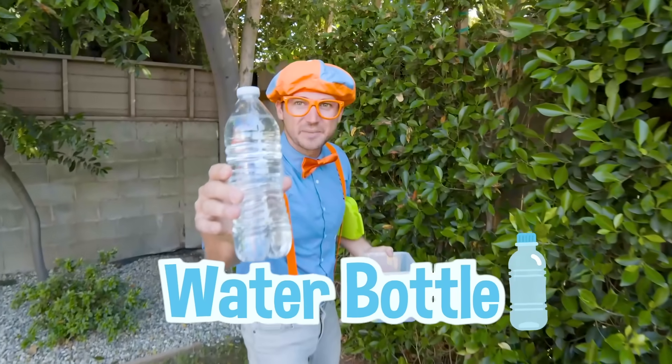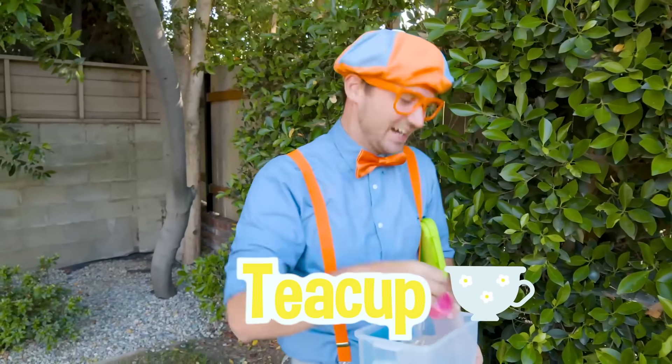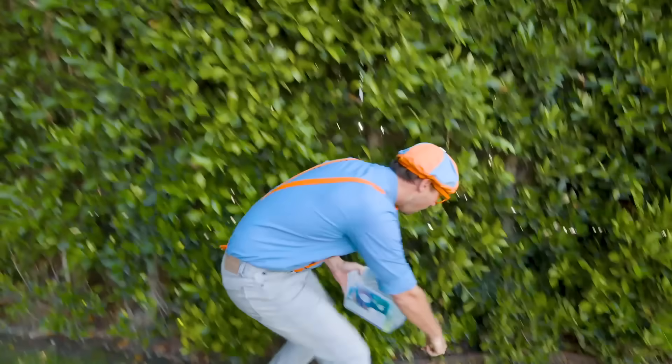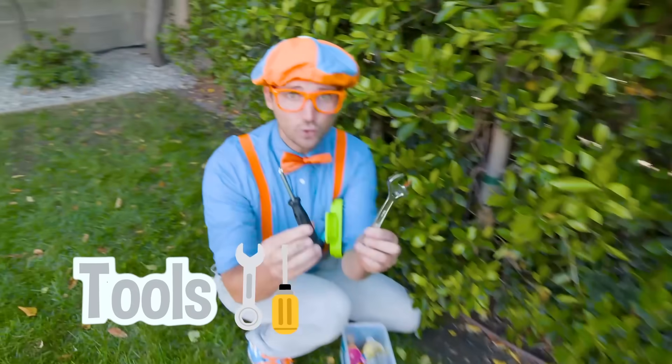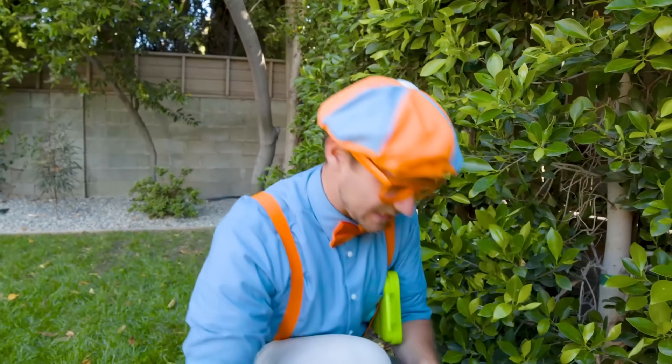Look, a water bottle! Ooh, a flamingo teacup. Whoa, what else is around here? Check it out - tools! I love building things, especially with screwdrivers and wrenches.